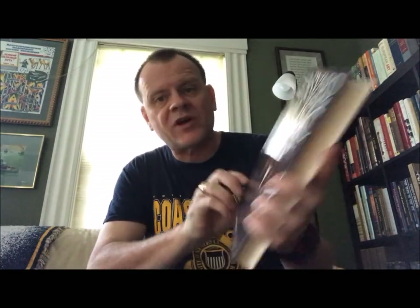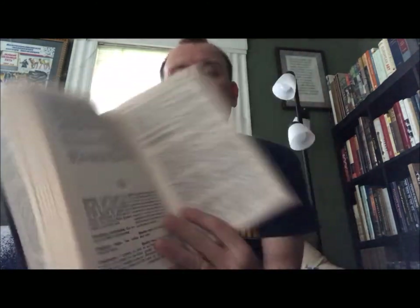This is the Harvard Brief Dictionary of Music — same type of thing. This is by Willi Apel and Ralph T. Daniel. The cover calls it 'the world's best concise reference book for classical music.' It was published by MJF Books of New York; the original copyright is 1960. It's a brief dictionary, so it's not going to be an exhaustive resource.